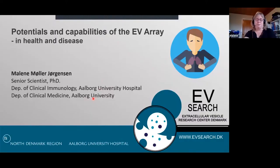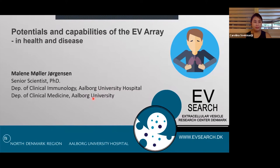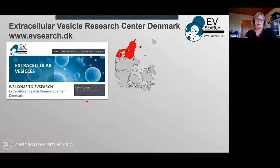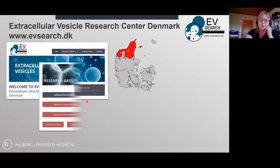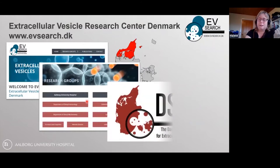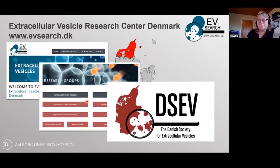Thank you for the introduction, Carolina. I have been working on the EV Array for several years now. We have this Extracellular Vesicle Research Center in the northern part of Denmark with several research groups both at the hospital and at the university. More recently, last year we founded the DCEV, the Danish Society of Extracellular Vesicles, as a counterpart to the International Society of Extracellular Vesicles.